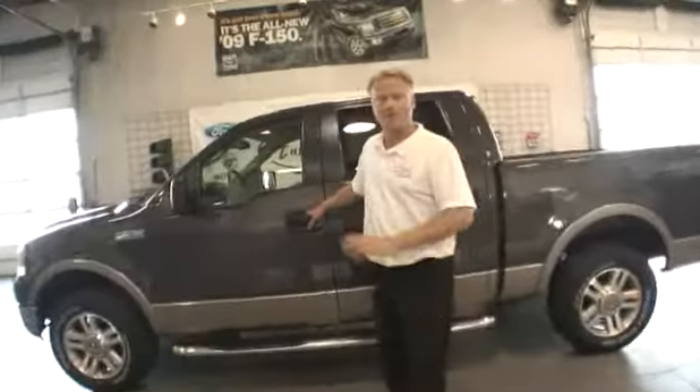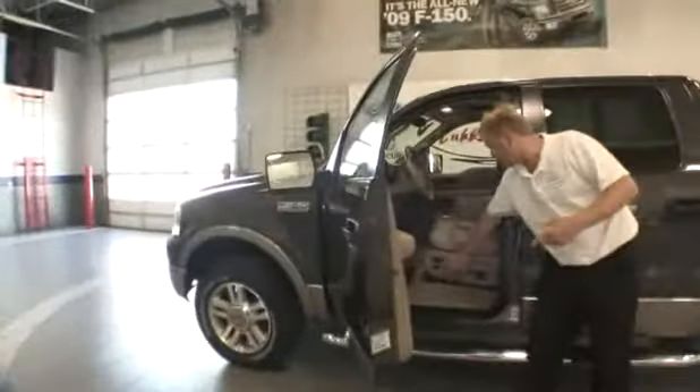Here we have a 2005 Ford F-150 XLT Lariat Edition. This is a crew cab to fit all six family members. It has two-way power seats.